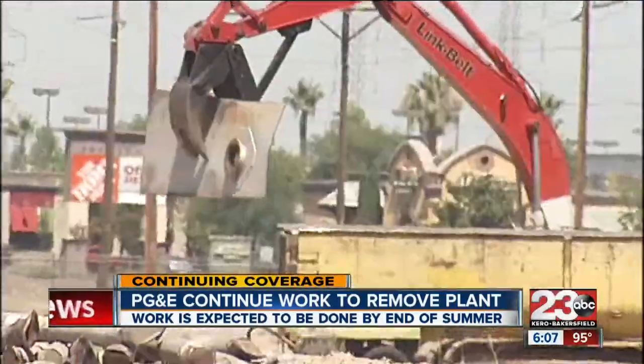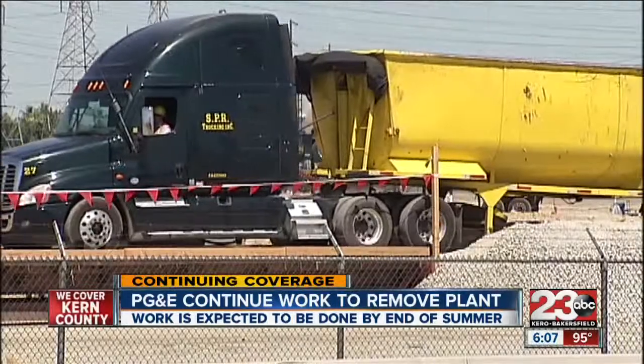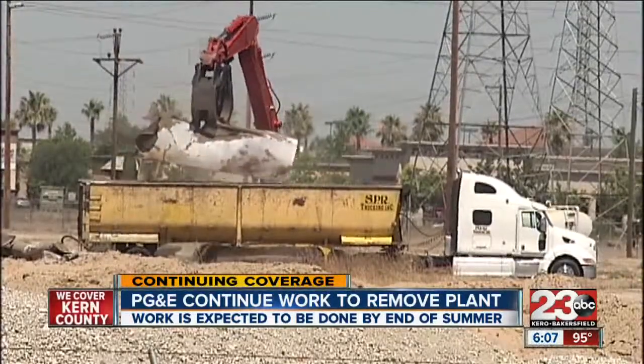The cleanup project is expected to be completed by the end of the summer. However, purifying and revitalizing the soil could take another two years.